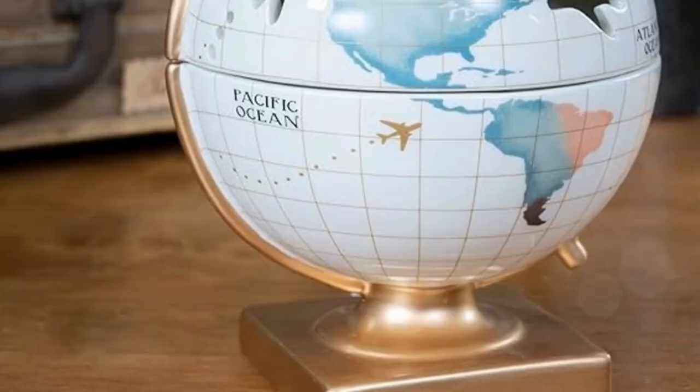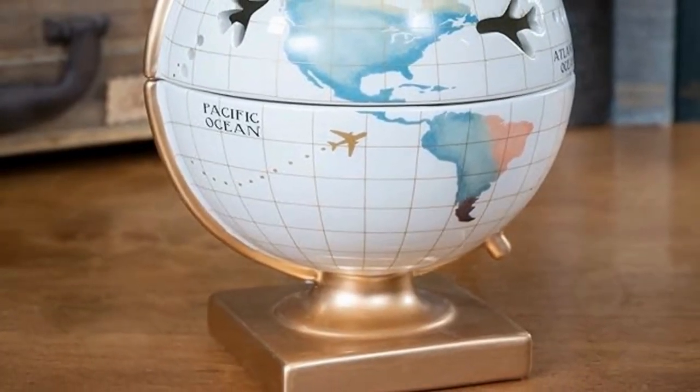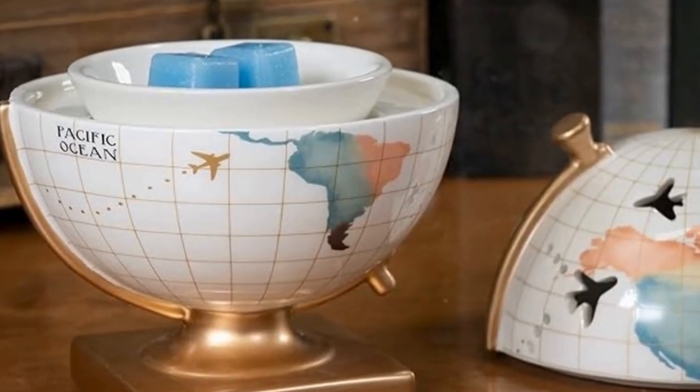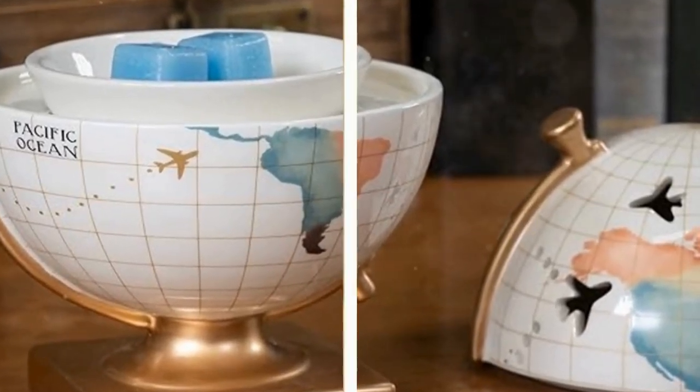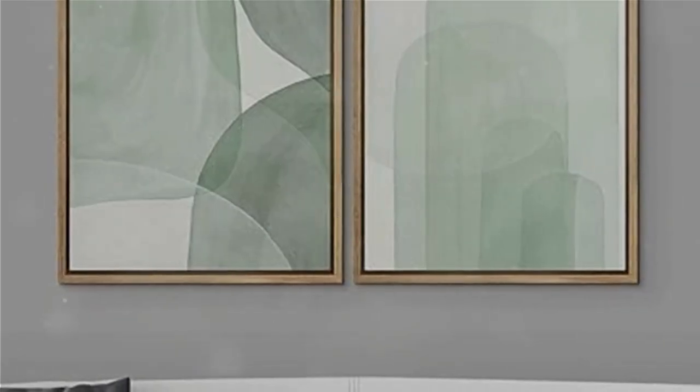This Sensational's wax warmer is a real conversation starter. The vintage-inspired design is so unique and charming, and it doubles as a beautiful decorative piece even when you're not using it. Plus, the travel globe design adds a touch of wanderlust to your space.